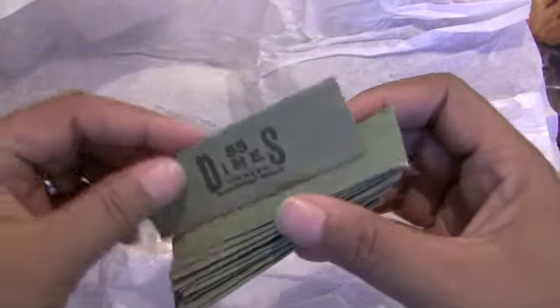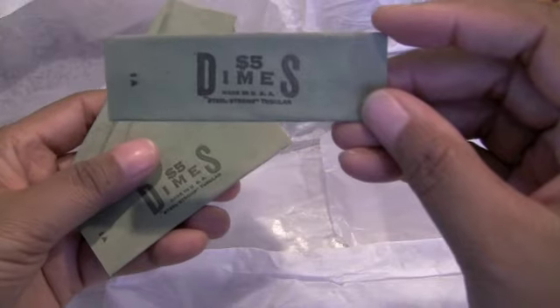Oh, these are cute. She said, oh wow, I haven't seen these in a long time. These are coin wrappers. Very cute. Love it.